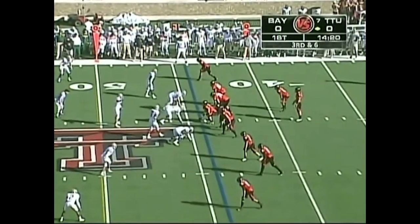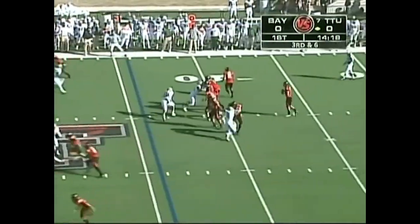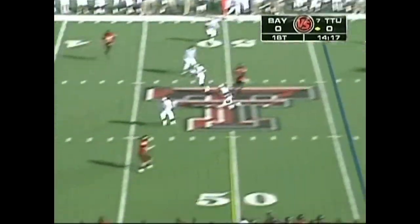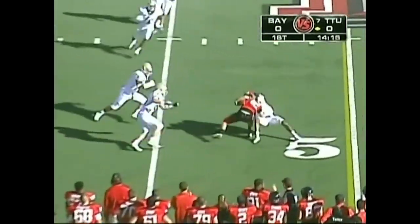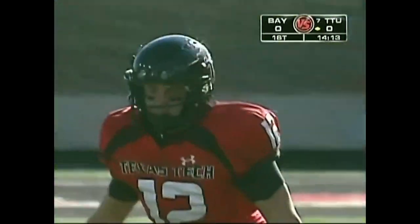A receiver in the slot, three wide receivers left side. Harrell looking left, still looking, has a man — first down Texas Tech. Inside the 50, down to the 48-yard line to Eric Morris, the man they call L.